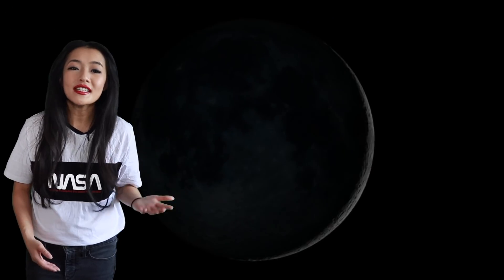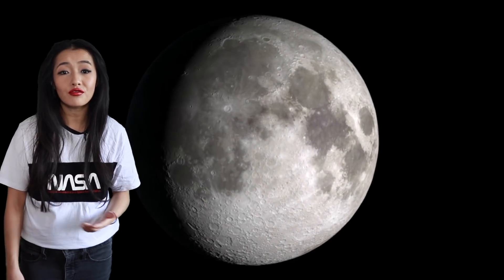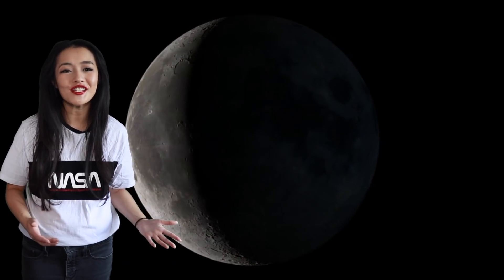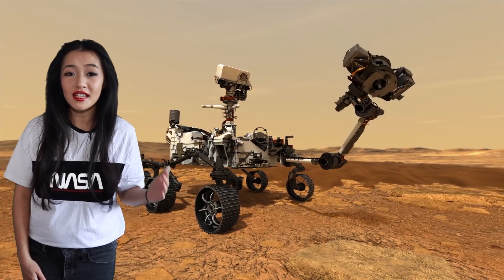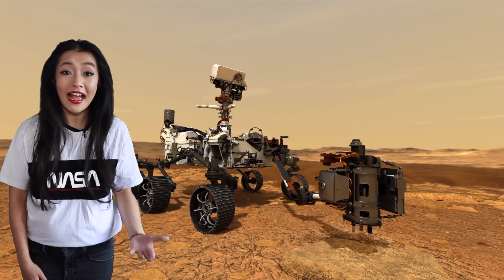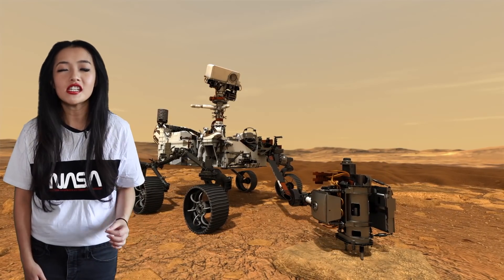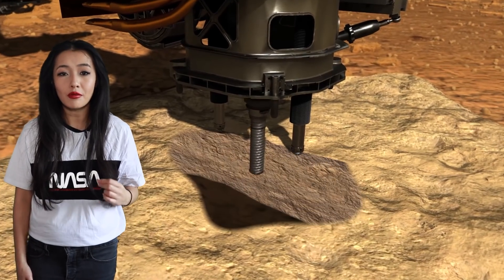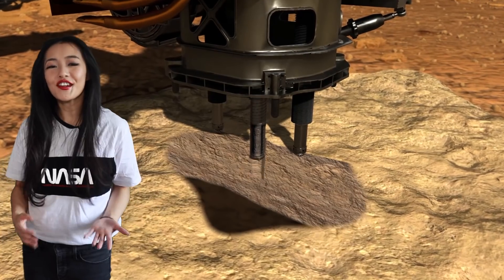The lunar sample return missions from Apollo brought back rocks and dust from the Moon that are still being studied today. So there's pretty much no question that having unaltered Mars rock will be great for science. Mars 2020 isn't coming back to Earth, but the rover will cache away the collected samples on the Martian surface, ready to be retrieved later by a future mission — Mars Sample Return — planned to launch in 2026.